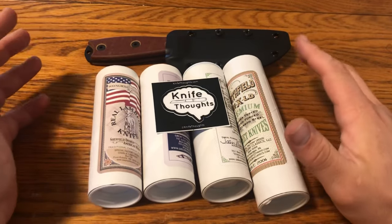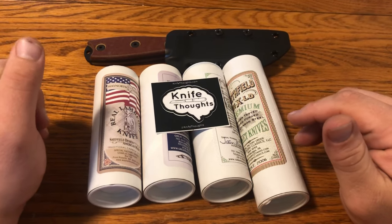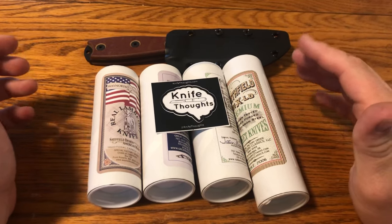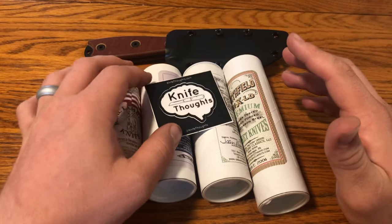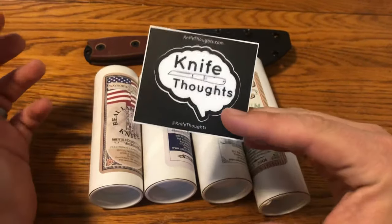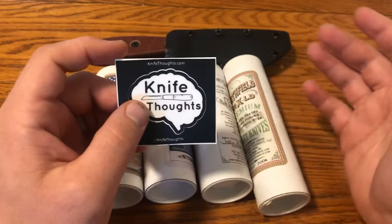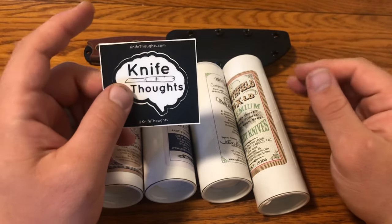This KnifeThoughts video is going to be a first look at the knives that I brought back from the 2019 Great Eastern Cutlery Rendezvous. This was the first year that I went to the Rendezvous as KnifeThoughts, or since KnifeThoughts started. I've been to the past six Rendezvous, including this year, starting in 2014.